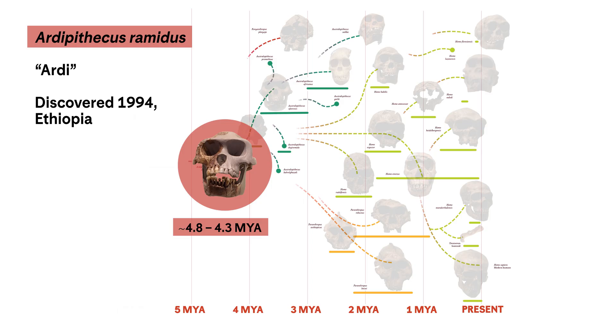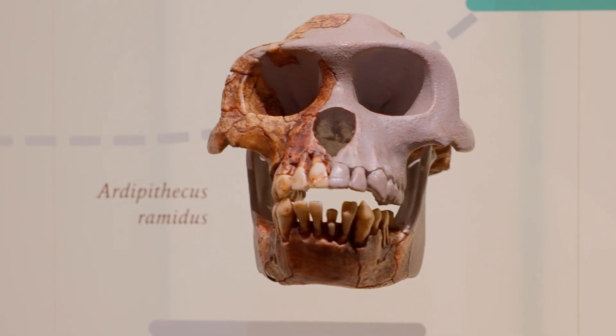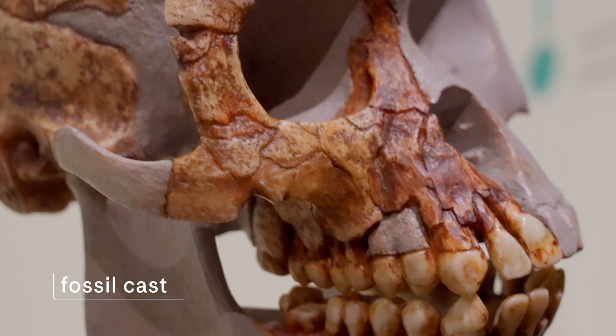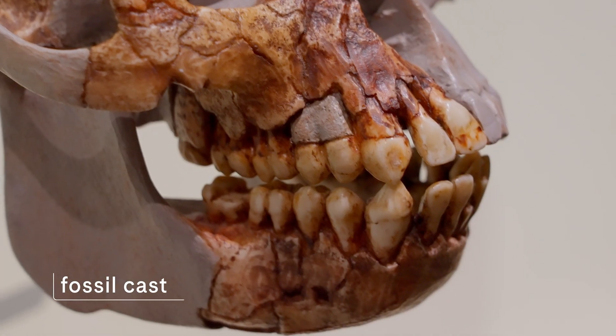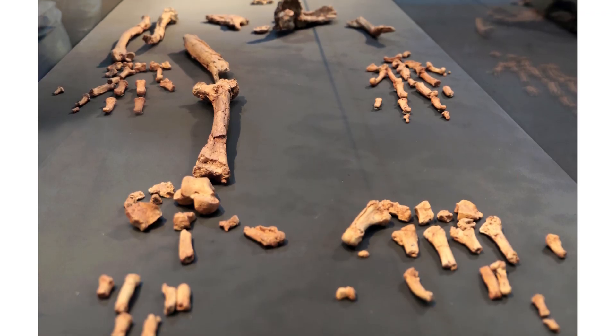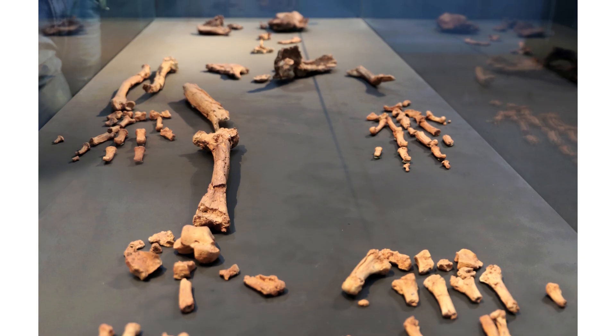In 2009, a skeleton called Ardipithecus ramidus was published, and this is a 4.4 million year old hominin. This skeleton is even older than Lucy and potentially even an ancestor of Lucy's species. It preserved many different regions of the body and showed us what an even more primitive biped looks like.